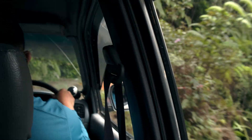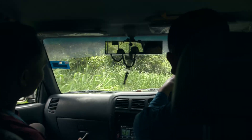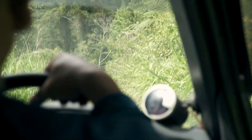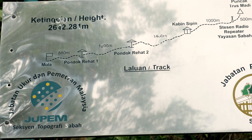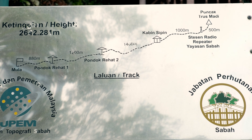The way is a bit rough, but luckily not too long. We arrived safely at the start of our track. Compared to Mount Kinabalu, this track will only take two days and it is definitely easier.